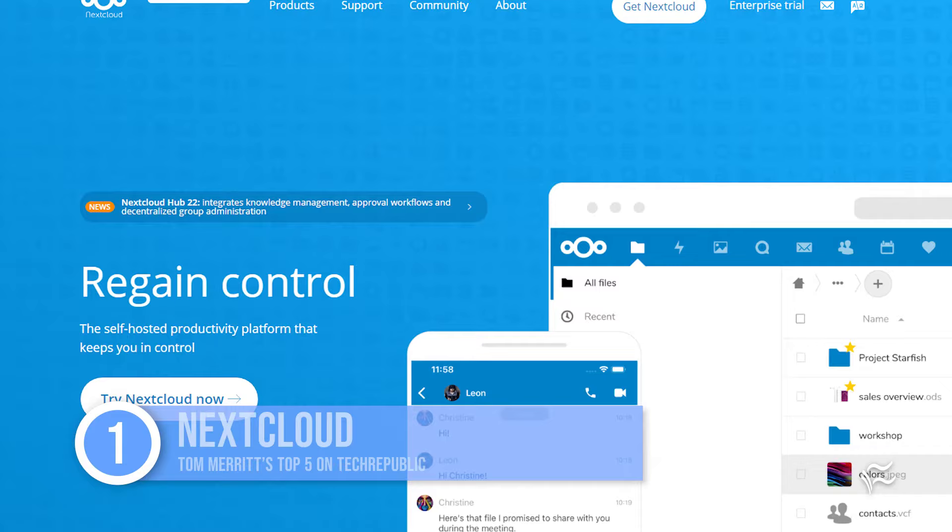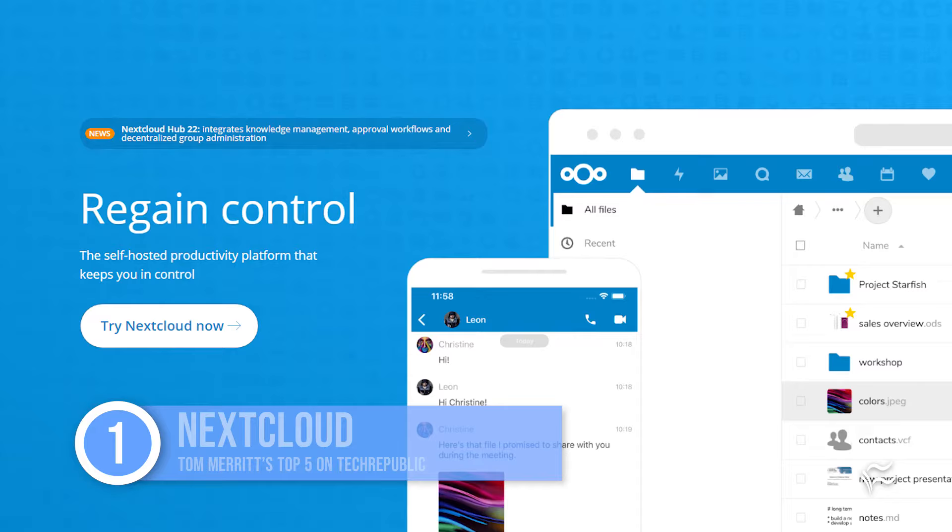Number one: NextCloud. This open source project offers a mobile app and has a pretty good auto upload feature. You can use it as the host for other photo management apps too, and it can host non-photos like documents, calendars, contacts, stuff like that.